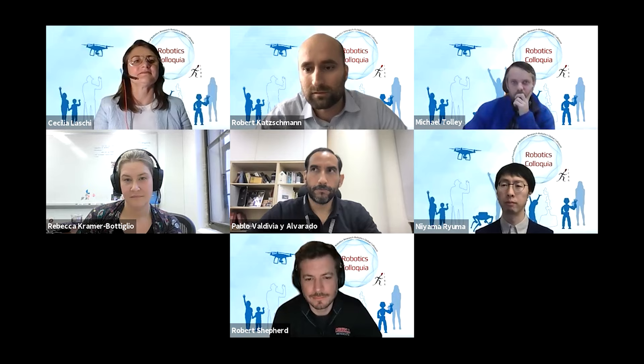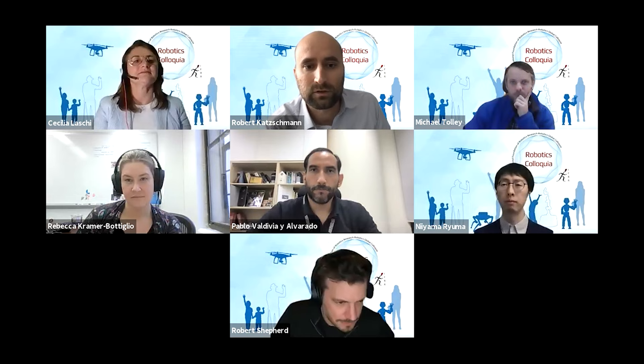Welcome everyone to our IFRR Robotics Colloquium. Today we are coming together to have a conversation on soft robotics. We have a couple of speakers as well as front row guests, and in a few moments I will share a slide deck to introduce everyone. My name is Robert Ketchman. I am a professor at ETH and I'm pleased to moderate today's panel and to guide you through the session.